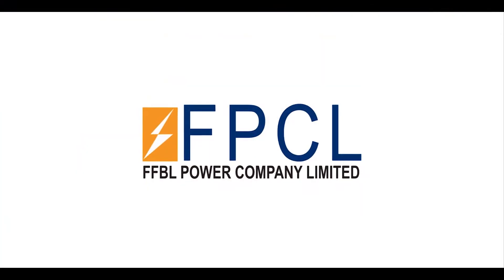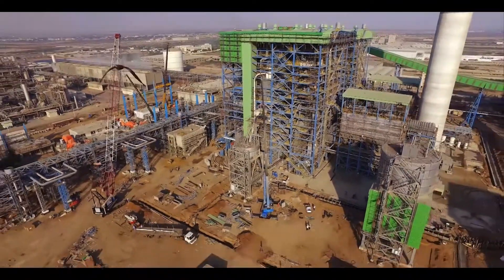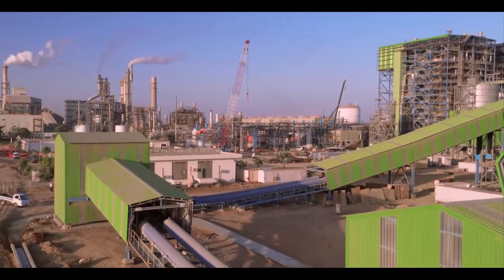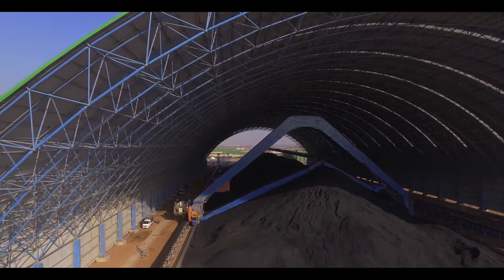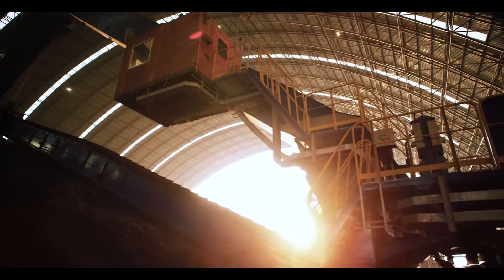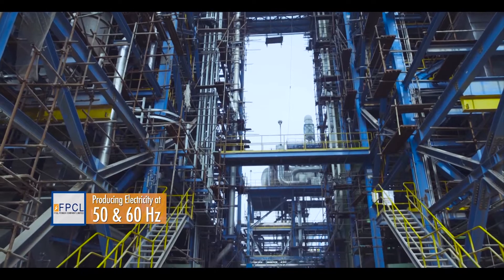Welcome to FPCL — the only power generating coal-fired plant in Pakistan capable of producing electricity at two frequencies: 50 and 60 Hertz.